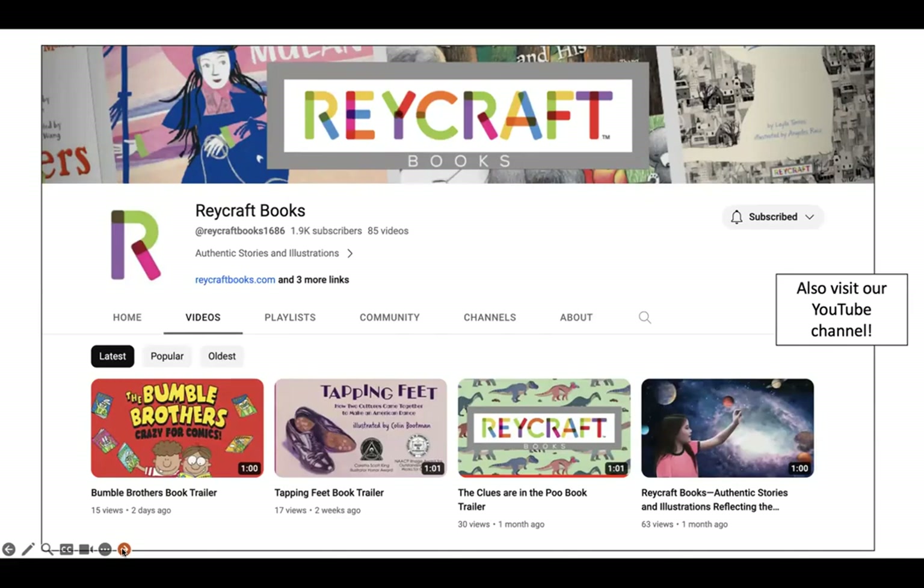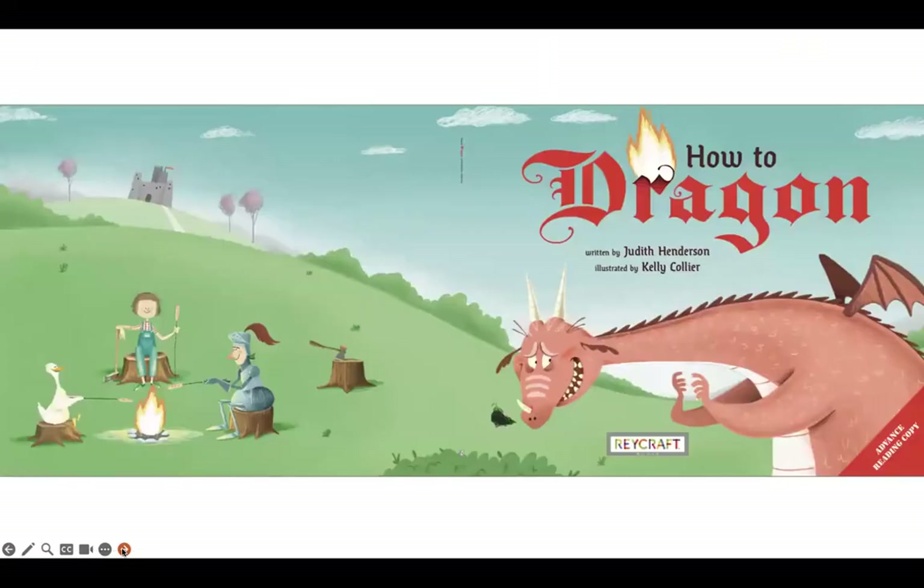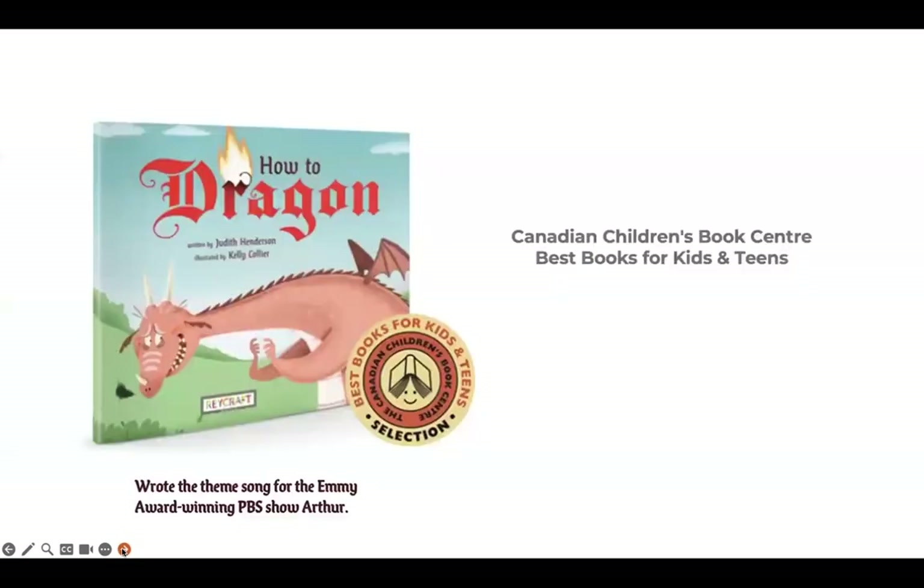As well as interviews with our authors and illustrators. This month's read aloud is How to Dragon, written by Judith Henderson and illustrated by Kelly Collier. How to Dragon was named a Canadian Children's Book Centre Best Books for Kids and Teens of 2023. You might be familiar with Judith Henderson, as she also wrote the theme song for the Emmy Award-winning PBS show Author. So let's dig into How to Dragon.